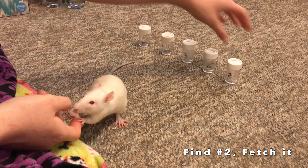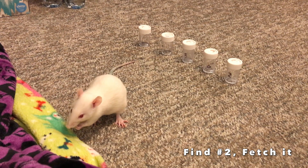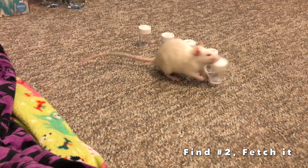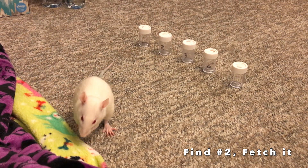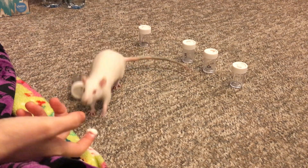I like to do this because people always say she's finding it by my scent, but she's definitely not finding it by my scent. She's doing pretty good — I am very impressed with her. She's very focused.